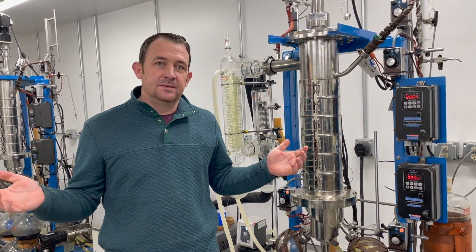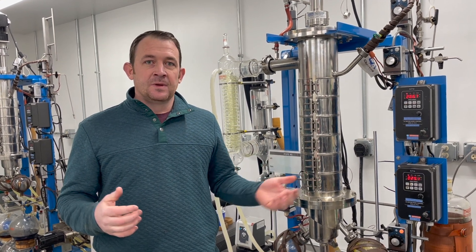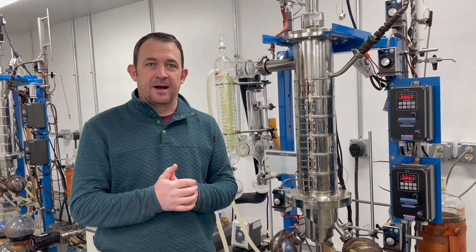Thanks for taking a walk through our lab with us and checking out our processes. We'll catch you next time at butlerhemp.com.